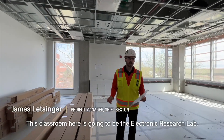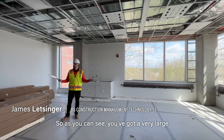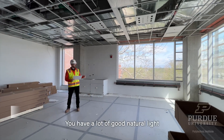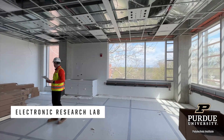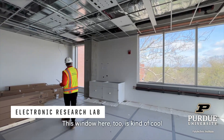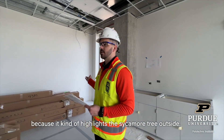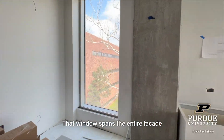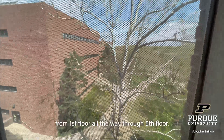This classroom here is going to be the electronic research lab. As you can see, you've got a very large space with a lot of good natural light here on Grand Street. This window here is kind of cool because it highlights the sycamore tree outside. That window spans the entire facade from the first floor all the way through the fifth floor.